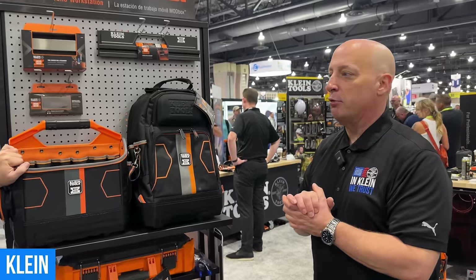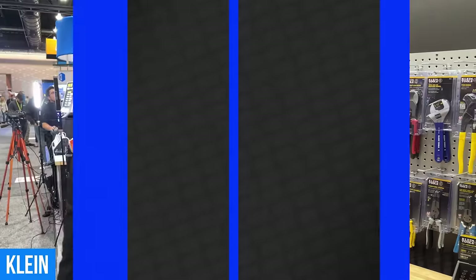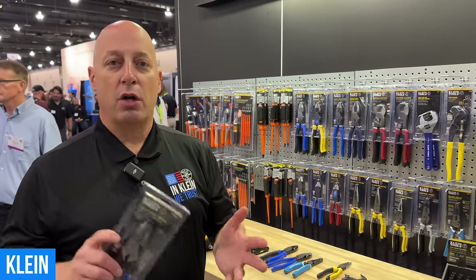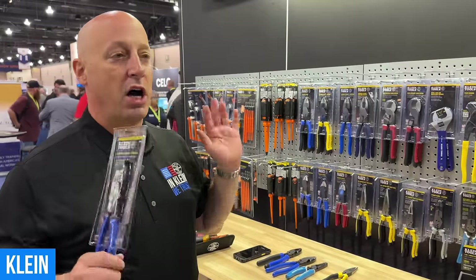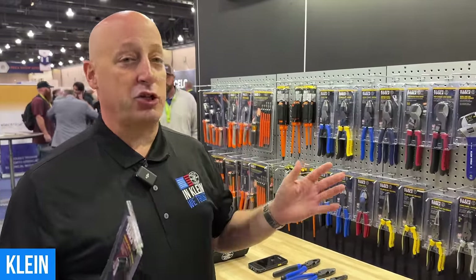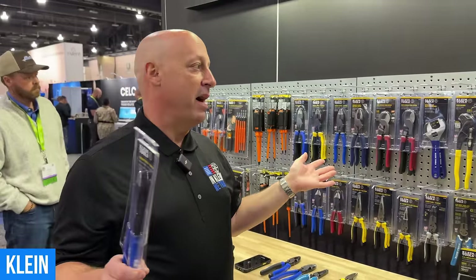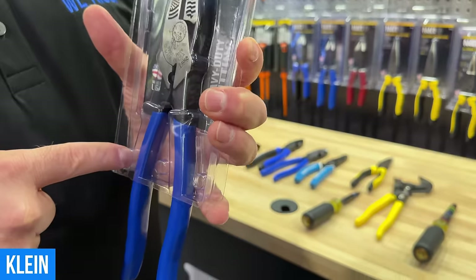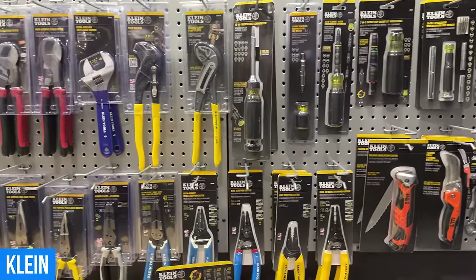Greg, I also understand we've got some new Made in the USA stuff. Klein has been making tools in the USA for 166 years — since 1857. We use forge tools, American steel, our own secret blend and recipe. We put our things through tons of tests, and we know we outperform the competition. We're still making tools here in the U.S., right down in our plant in Mansfield, Texas. We've got lots of great workers and a whole line of tools your viewers are going to love.